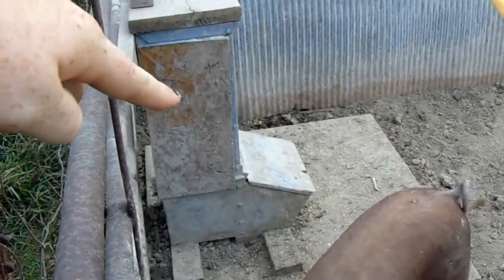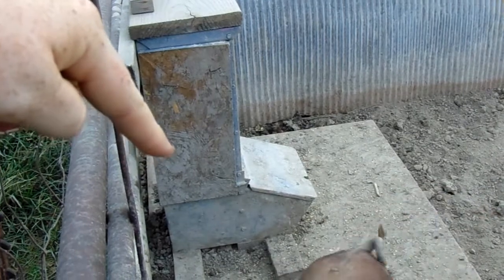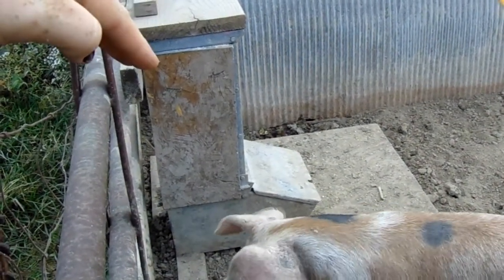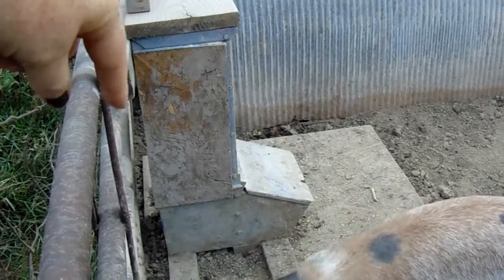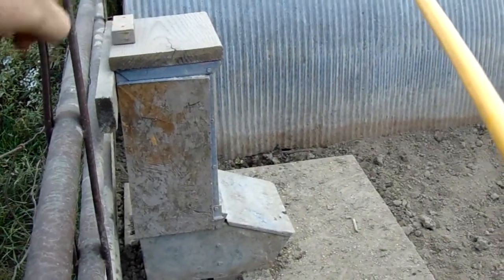My father-in-law found this single feeder here and it's working really nicely for them. It'll hold a 50-pound bag of feed and then a little bit more, but I only carry 50 pounds out here at a time. They just get feed free choice whenever they want it.